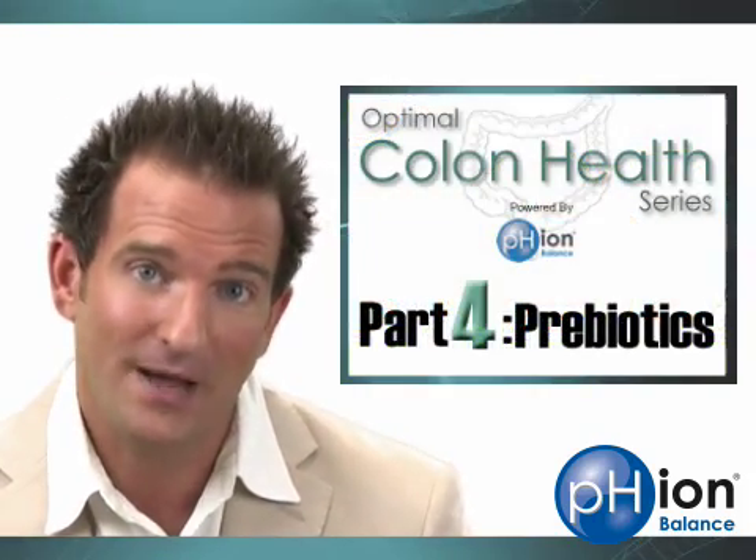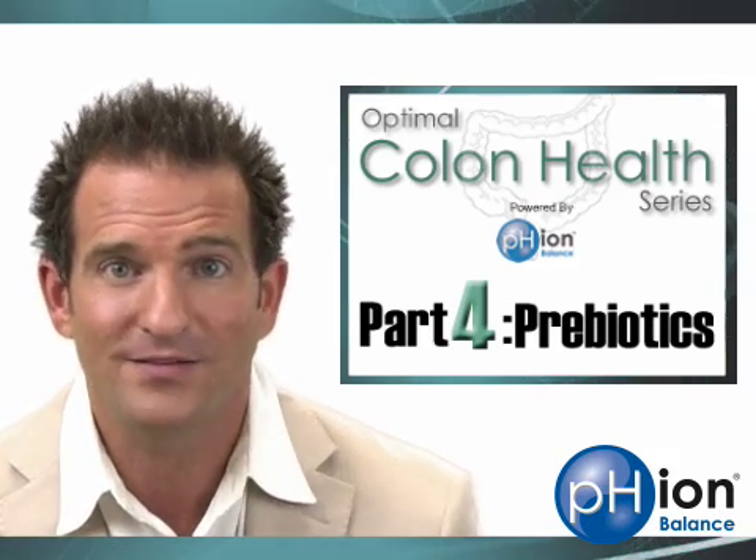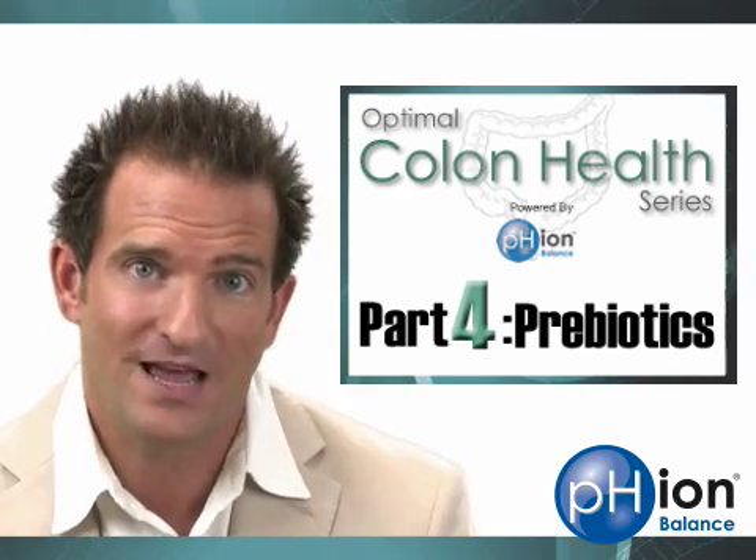We'll be talking about how to feed and fertilize them in part four, the last video in this series, titled 'Prebiotics: It's Not Just Fiber, It's Probiotic Fertilizer.' You can get to that video by clicking the link below the screen. Thanks again for watching — I hope this has been helpful. Stay vibrant, stay healthy, stay well.